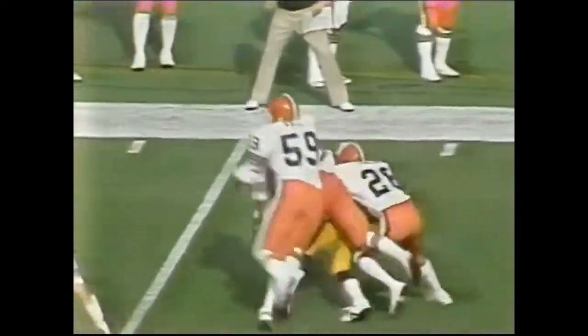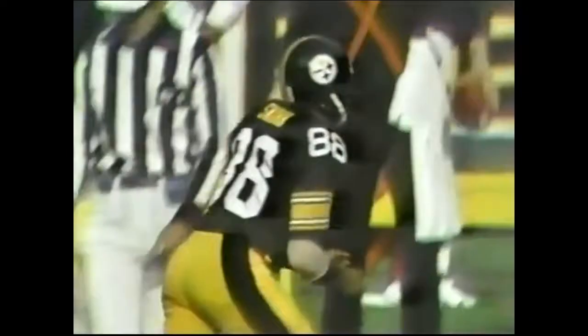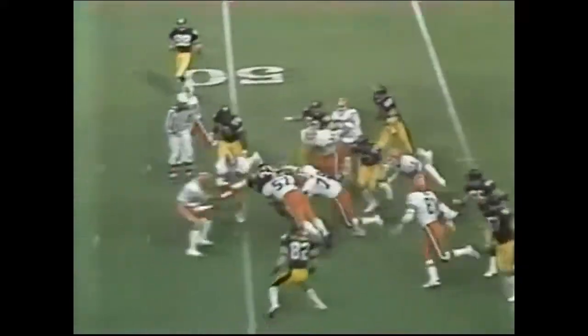Bradshaw to throw on first down — Lynn Swann pulls it in with a one-hand grab! To the 45-yard line. I'll tell you, Ozzie Newsome doesn't have anything on number 88. Lynn Swann did not play seven weeks ago when these two teams met. Cleveland 48-yard line — it is second down and two.